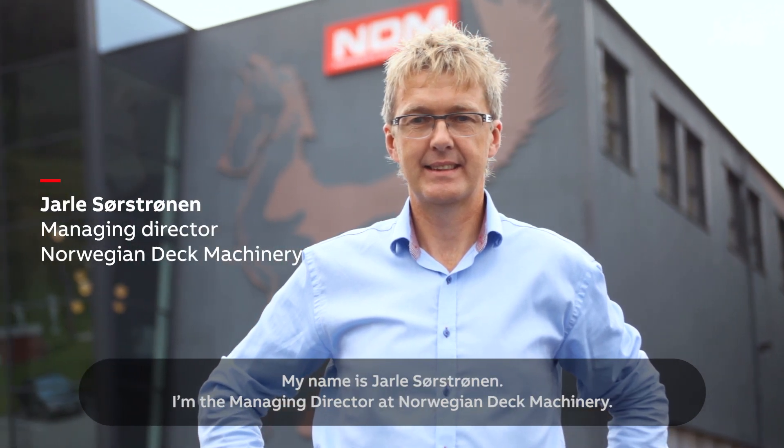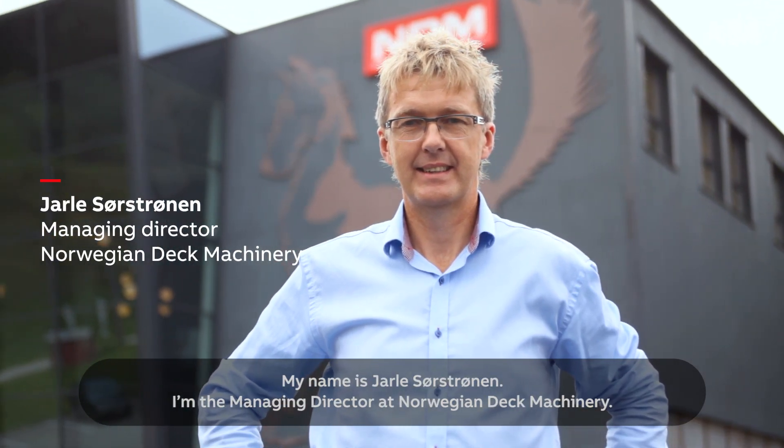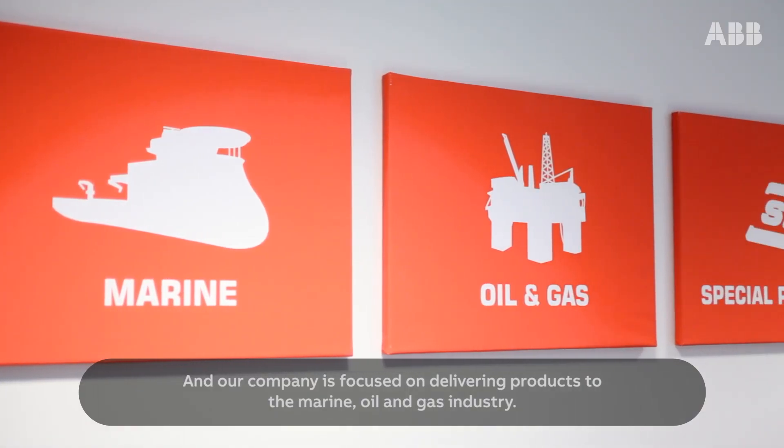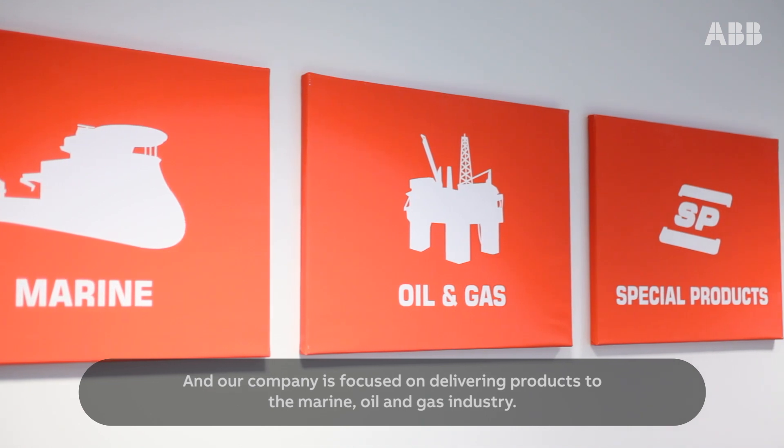My name is Jurl. I'm the managing director of Virgin Tech Machinery, and our company is focused on delivering products to the marine and oil and gas industries.